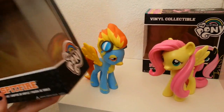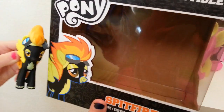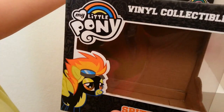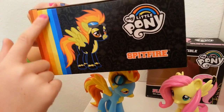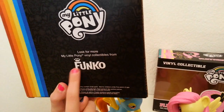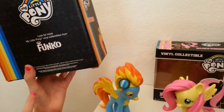We will start with their boxes, which are awesome — I totally love their illustrations. This Spitfire box looks a lot like the blind bag one, just an illustration outlined in blue, but it's really cool. It says Spitfire at the top and it has a rainbow but in her colors instead. It also says 'Funko — look for more My Little Pony vinyl collectibles from Funko — choking hazard.'